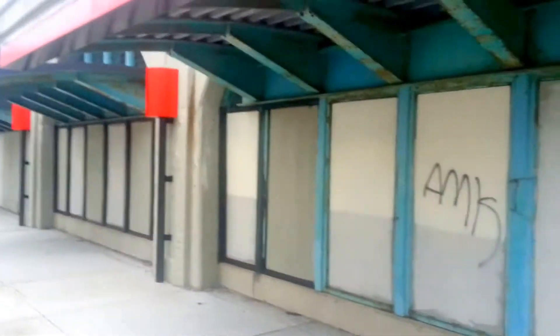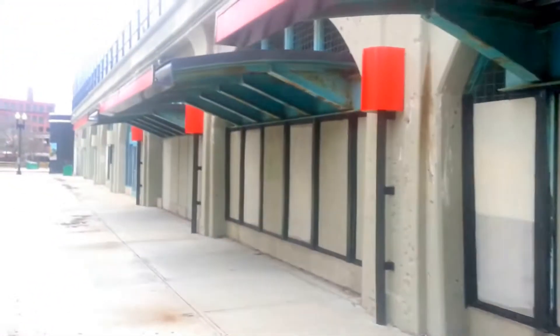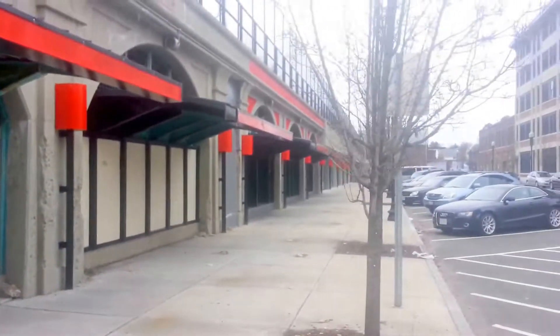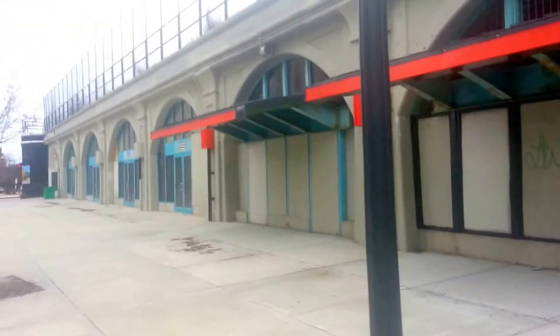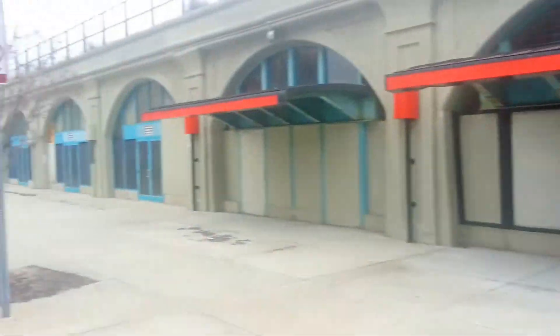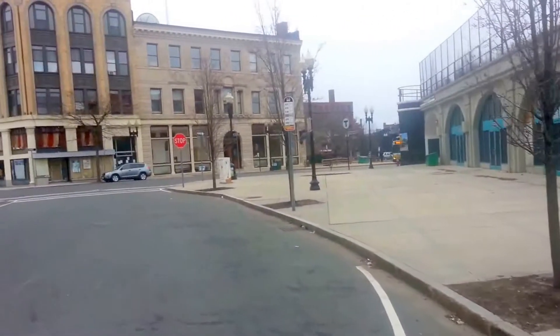These remaining stores that are not painted black — there are eight of them — belong to the City of Lynn. They're looking for a developer to take this and work it with my privately owned property. They can't sell these; they can only lease them out because they have a lease from the MBTA. This is 21 storefronts — a nice little strip mall. The street is only 600 feet long.